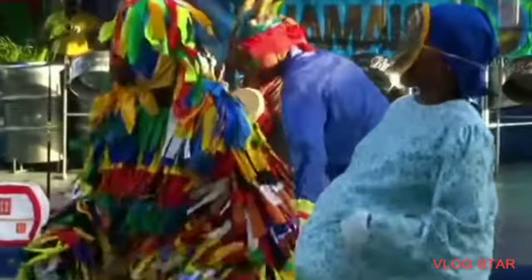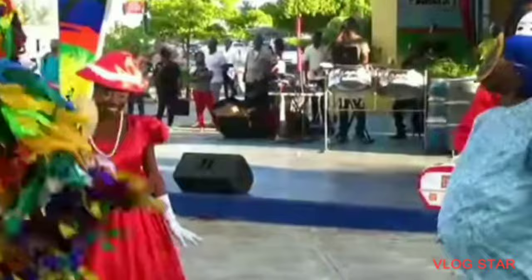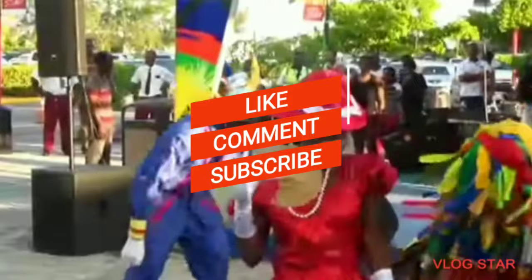Okay boys and girls, so you have come to the end of this video. Don't forget to subscribe and give this video a thumbs up. I'll see you in my next video — bye bye!